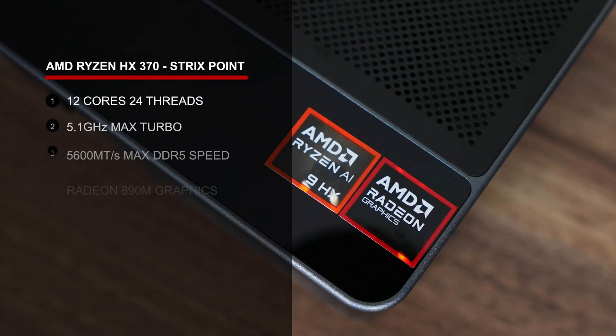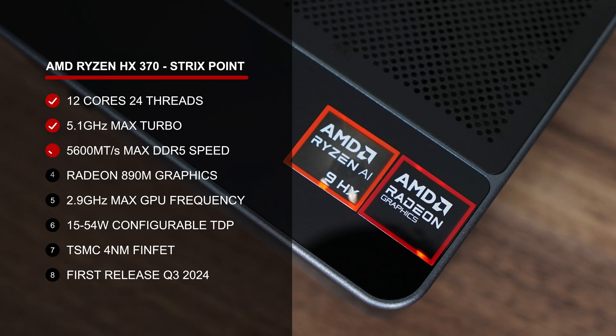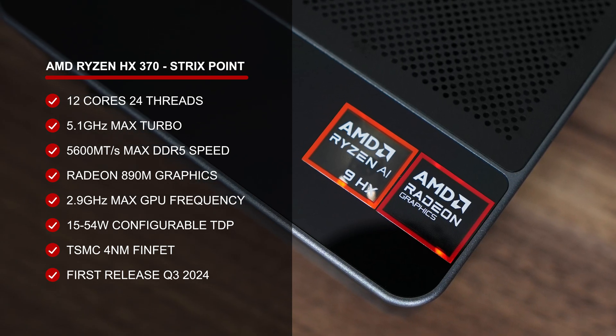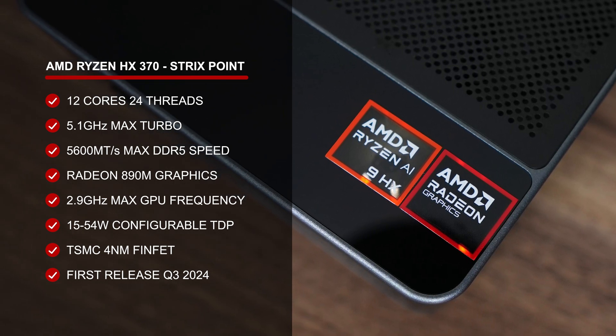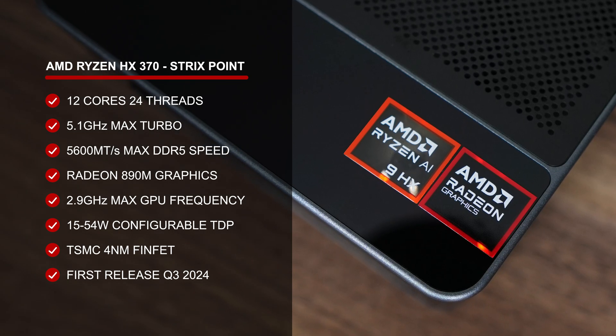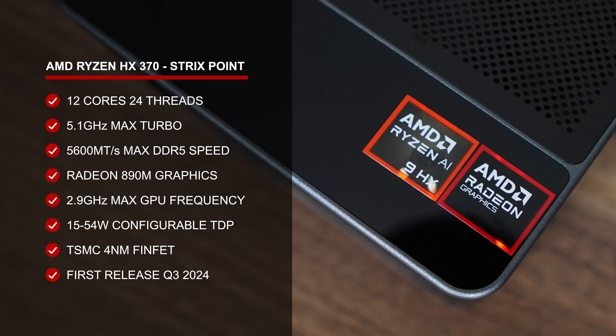AMD's Ryzen AI 9 HX370 ushered in the 12-core, 24-thread mobile CPU with powerful integrated graphics. Before that, they were pumping out 8-core, 16-thread variants for a few years. The iGPU in the HX370 is bumped up to Radeon 890M, which is a nice generational boost over the 780M.